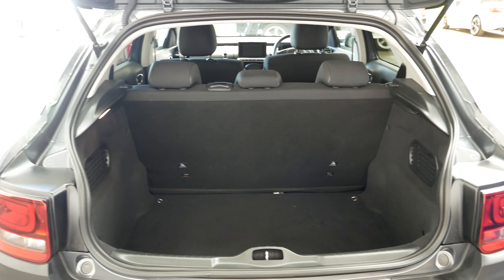Inside the boot you can see you've got a great amount of room in the back, so I don't think you'd have any problems fitting a few things in on a day-to-day basis.